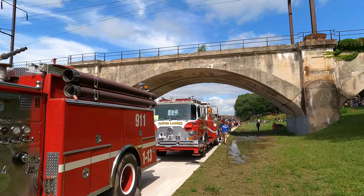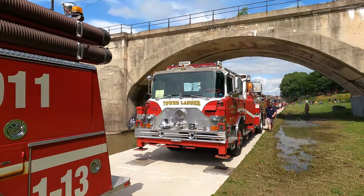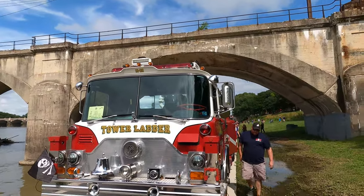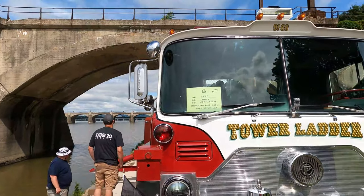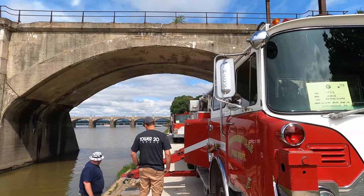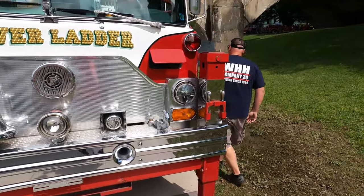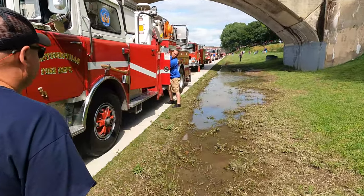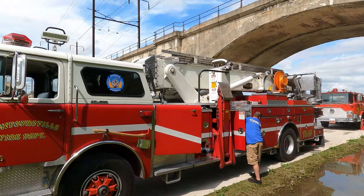Here's a tower ladder truck — a Mack tower ladder truck, 1975. The jacks are down and they'll get the bucket up to put water into the river.